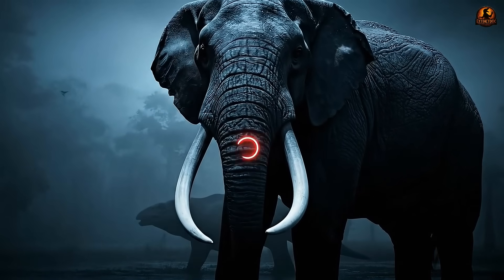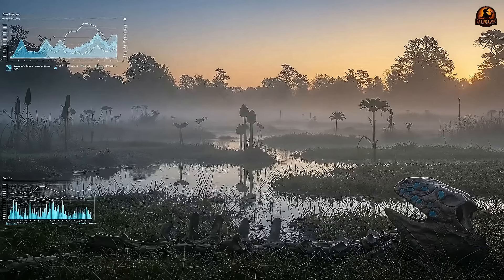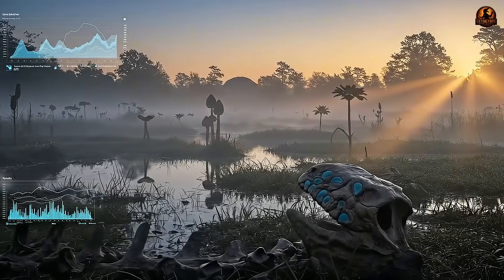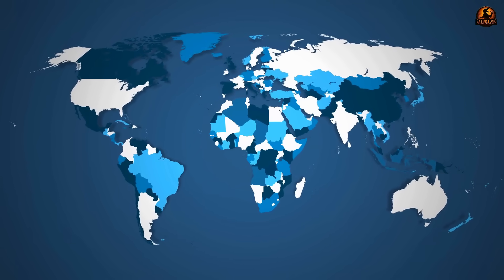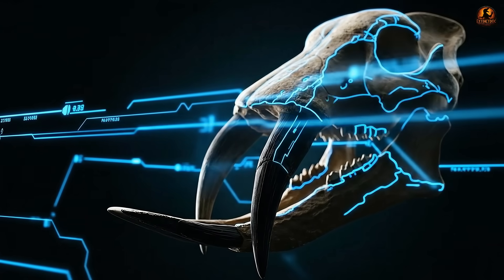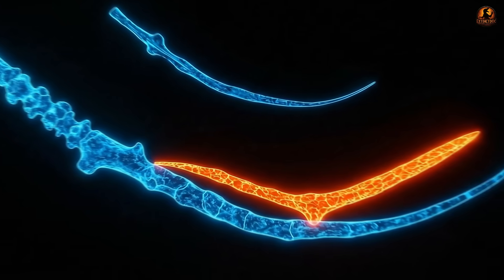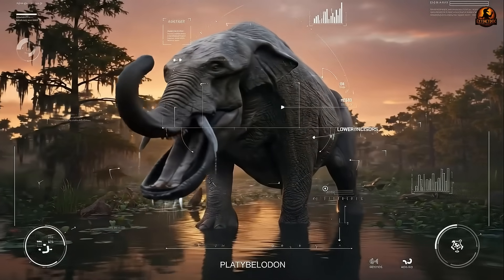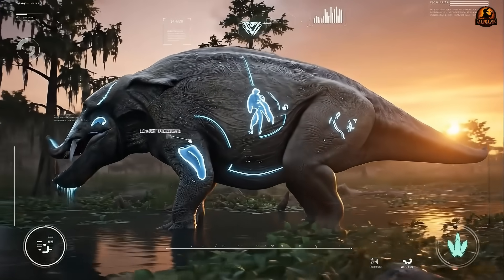If you think all elephants have upward curving tusks, think again. Millions of years ago, a giant named Platybelodon roamed the swamps of Asia, Africa and North America with a completely different weapon: a large flat pair of lower tusks that looked just like a shovel. This unique animal challenged everything we know about elephants, and that shovel became one of paleontology's greatest mysteries — the story of how one unique creature defied all the rules and how scientists finally unraveled it.